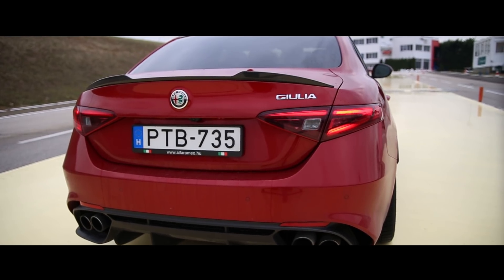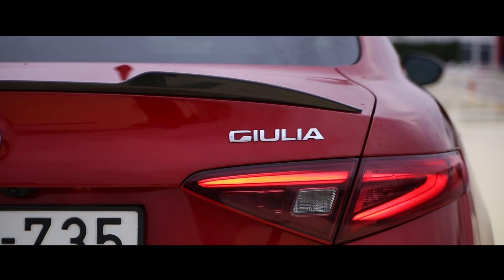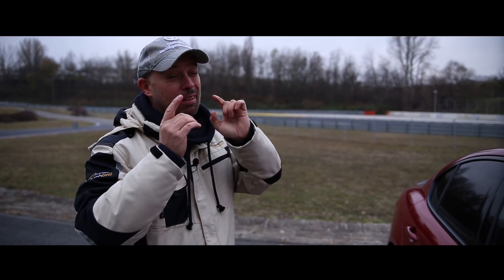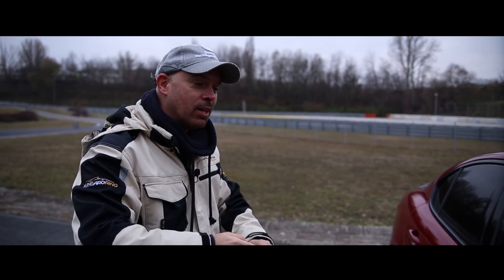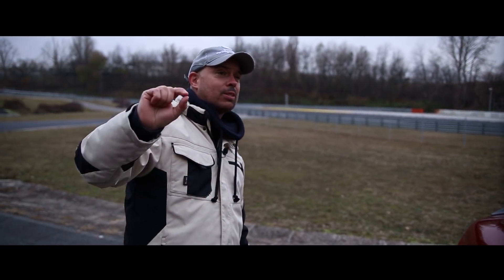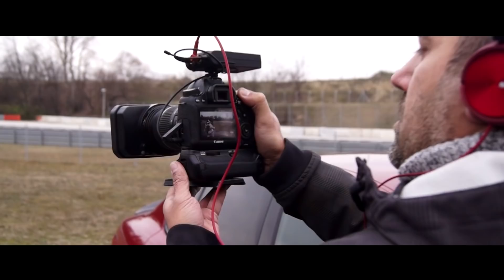A motor ugyanaz a 2.9-es, mint a Stelvio-ban van, amelyet a Stelvio-ban is építenek – Ferrari-eredetü továbbra is, és azt suttogják, hogy egy Ferrari modell is meg fogja kapni, mégpedig az új Dino. Bár ez még nem hivatalos.